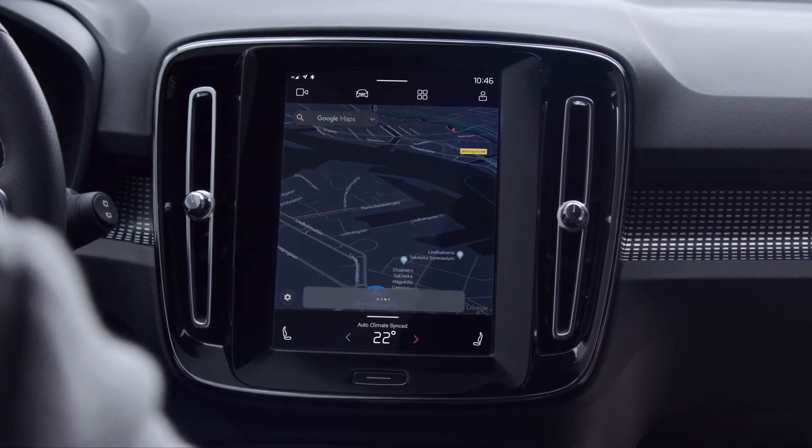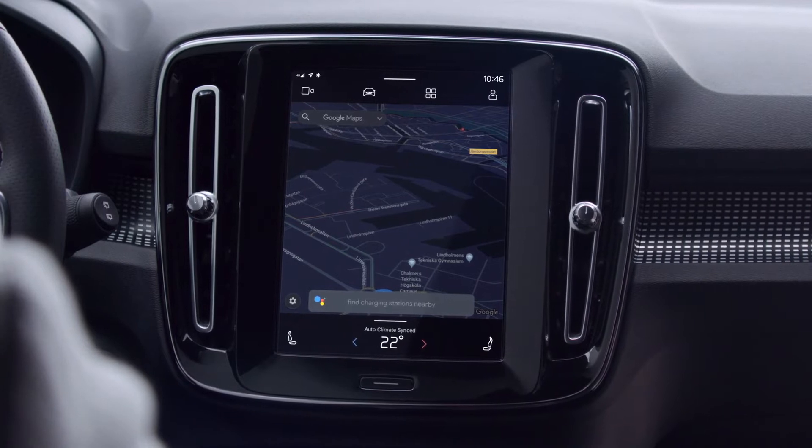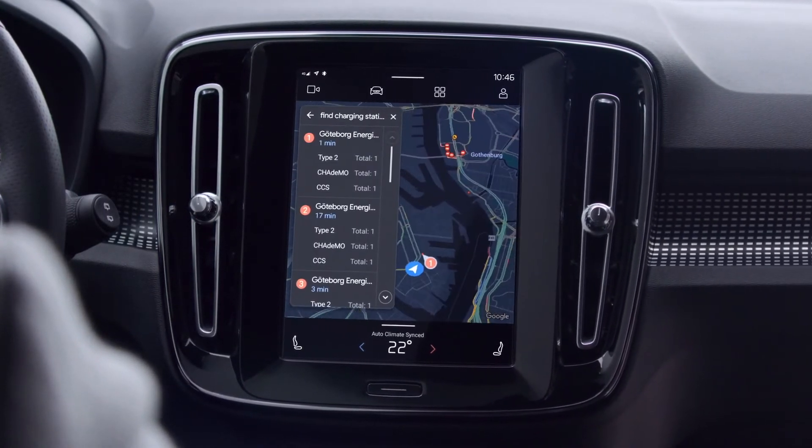Hey Google, find charging stations nearby. There are two electric vehicle charging stations nearby. Do you want to go there?